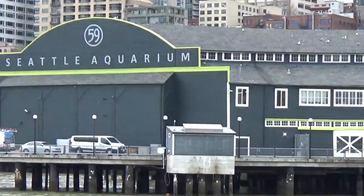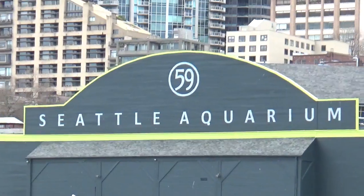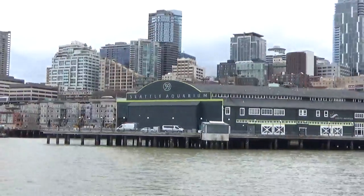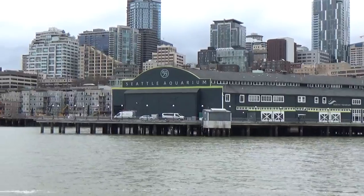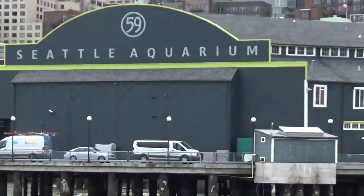That's the blue-gray building with the green trim. If you get really confused, it says Seattle Aquarium on the front of it in a lot of places. This is a great place to look down underneath the waters that we're on today. Almost all of the exhibits they have there at the Seattle...